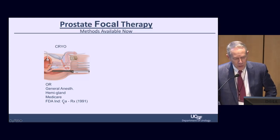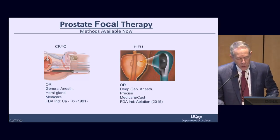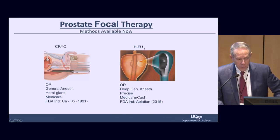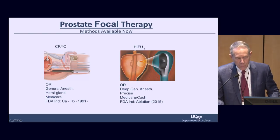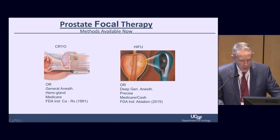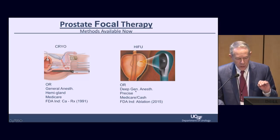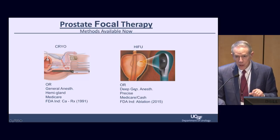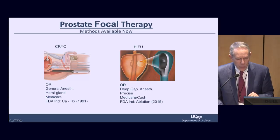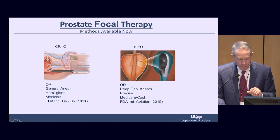Hemigland cryoablation has very little morbidity compared to whole-gland therapies. It is covered by Medicare and most insurances and is FDA approved. The competing newer technology in the United States is high-intensity focused ultrasound, or HIFU, which has been used in Europe and Japan for more than 20 years. This also requires an operating room and deep general anesthesia — full paralytic endotracheal anesthesia. If the patient moves even a little bit, it throws off co-registration and you have to start over.